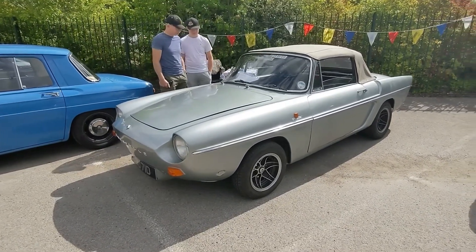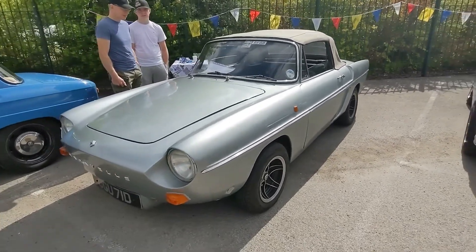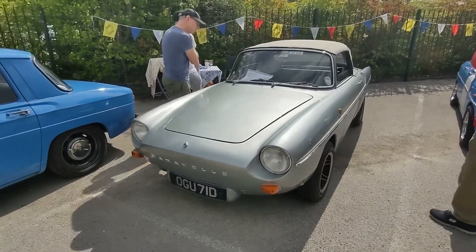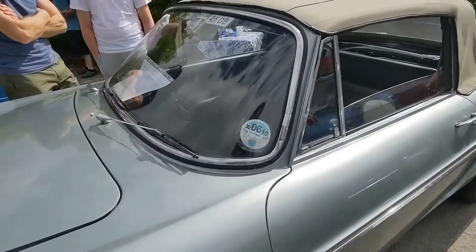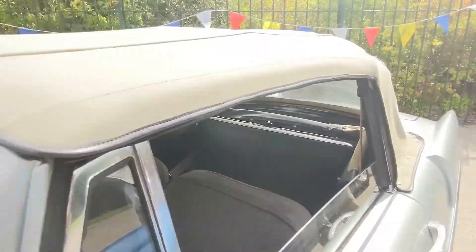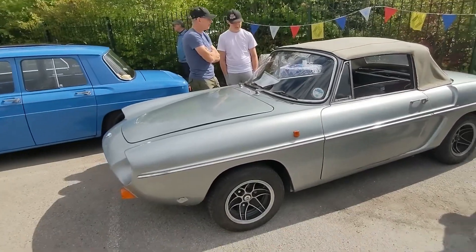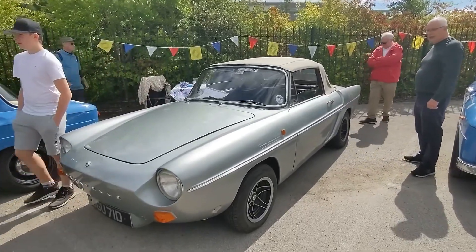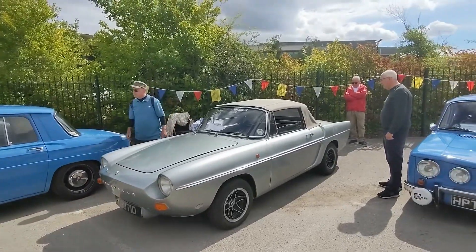So if the Amphicar had a road-going version, a purely road-going version, I guess this would be it — that's the best way I can describe this. It's a Renault Caravelle, which I thought Caravelle was the trim of the Volkswagen campervan, but apparently it is an actual model of car. It is right-hand drive. This has apparently been quite extensively restored over the past 40 years, because finding bits for these is near impossible. It really does remind me of the Amphicar, especially in its overall proportion.